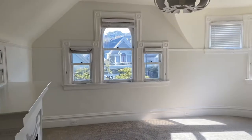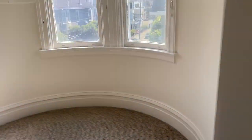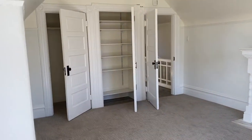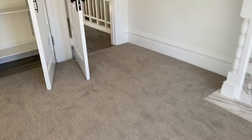Bedroom number one. It's a very large bedroom with a nook. Very, very tall ceiling. Two closets. Carpet.